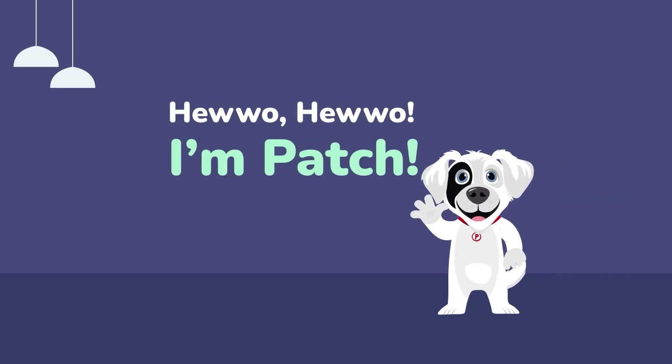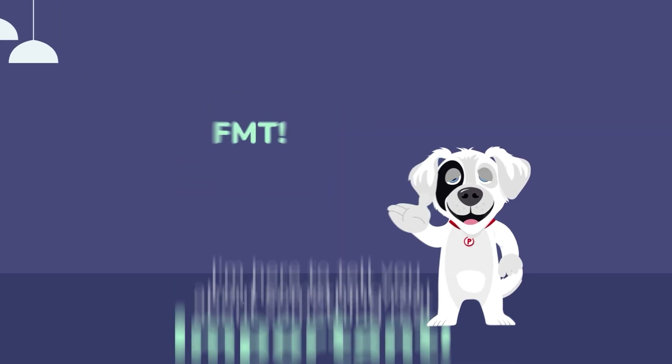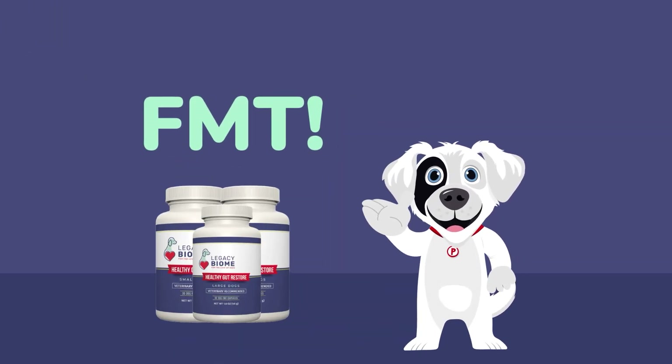Heowo, I'm Patch. I'm here to tell you about something real important. It's called FMT. But don't worry, I'm going to make it super easy peasy for you, okay?